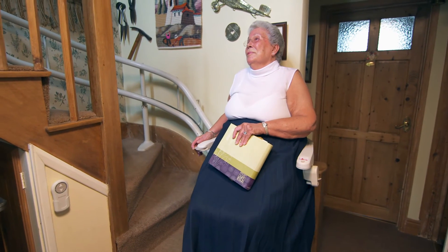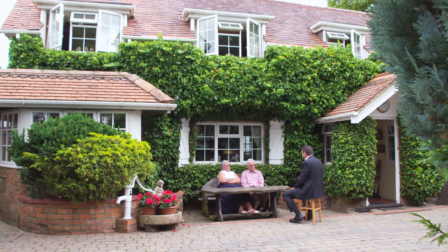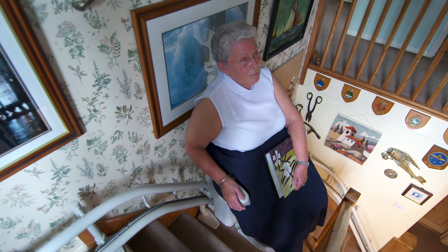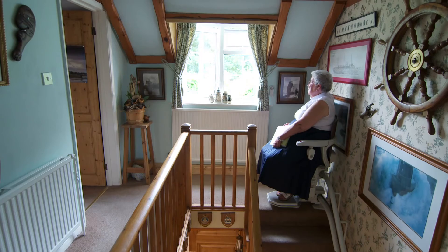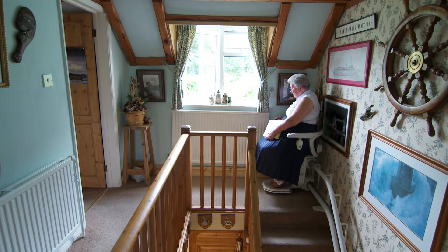And to understand just how beneficial a stairlift can be, you merely have to talk to one of Stanner's customers. It's a cliché, I suppose, but what did I do without it? I was going up and down the stairs like the dog, and that was getting difficult, so I knew something had to be done. At the top of the stairs there, she stood up, and I was just worried that one of those days I would topple down — and I wouldn't have been able to catch her.